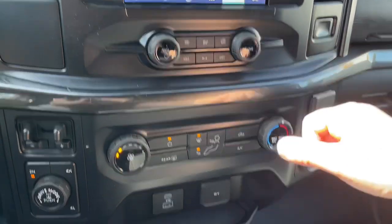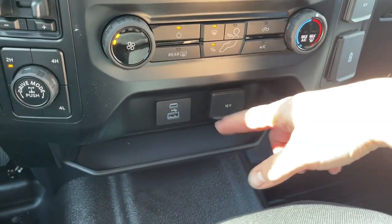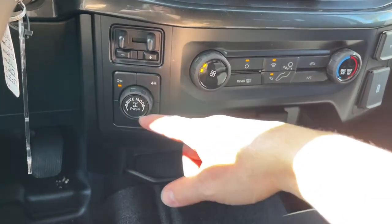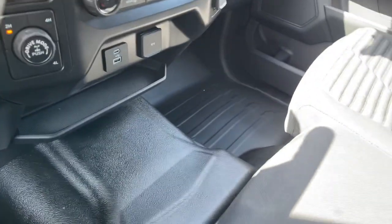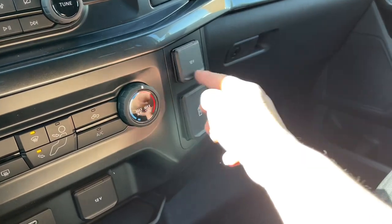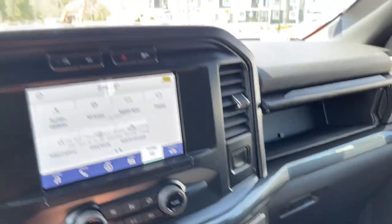Down below is the volume and tuner, and you have your fan as well as front defrost, AC, and max AC. There's your rear defrost. You have USB and USB-C plus a 12-volt outlet and a little cubby. You have your integrated trailer brake controller as well as your 4x4 locking differential. In the center you have your armrest with cup holders, which flips up for another seating position and storage underneath. You've also got another 12-volt as well as USB and USB-C, your glove compartment, and another glove compartment up top with just a push of a button.